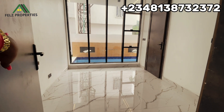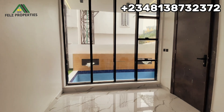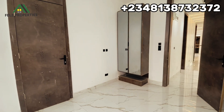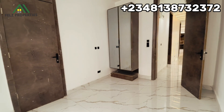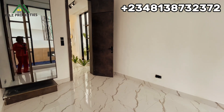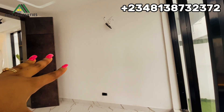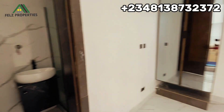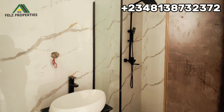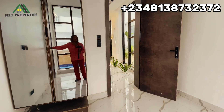This second downstairs room has a sliding glass window. Just behind you, you can see the swimming pool. It also has a modern-design cupboard with a full mirror built in, so you don't even need a separate mirror. It has a pop ceiling, beautiful lighting, and the AC wire has already been installed. Let's head to the bathroom — it has a toilet, sink, and a shower cubicle.